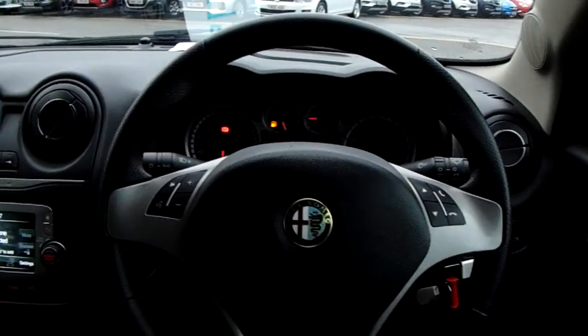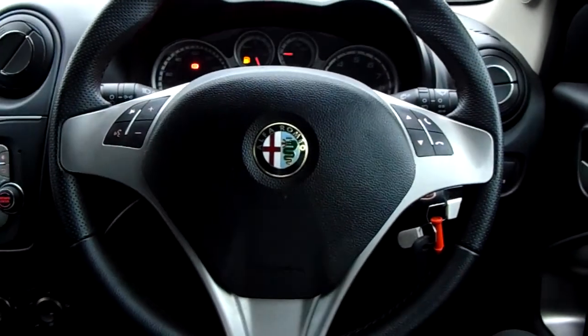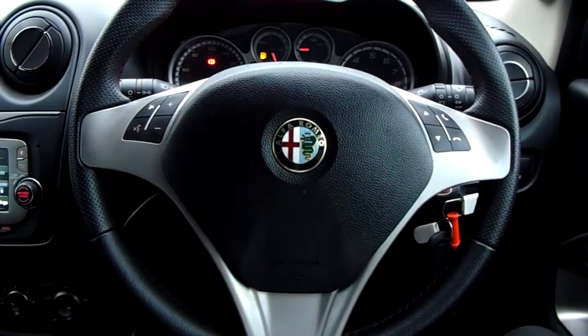Now if you'd like any more information on this car, or you'd like to go and view it for yourself, just give us a quick visit in our showroom, which is on Savile Street in Sheffield. Thanks for watching.